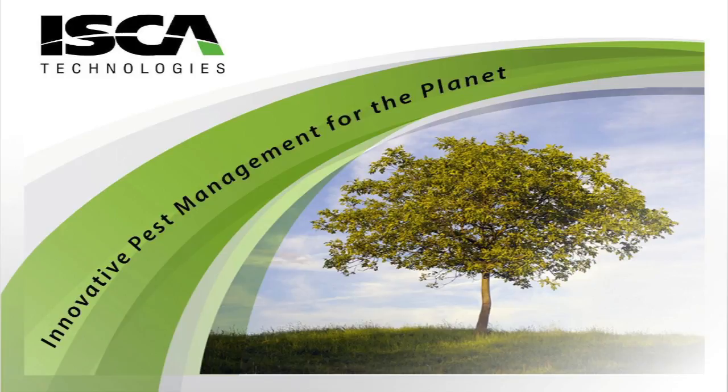Hi, my name is William Irruccio, ISCA's Director of Business Development, and today I will be talking to you about Splat Bloom. Before we start, I would just like to touch on a little bit about our company.